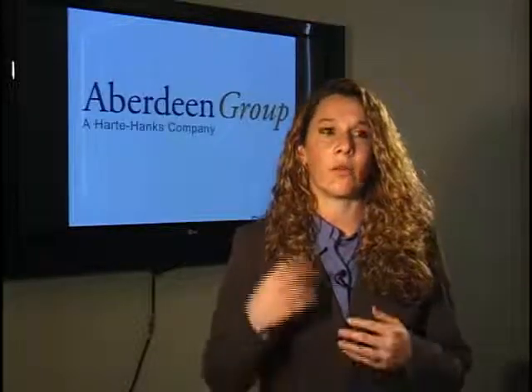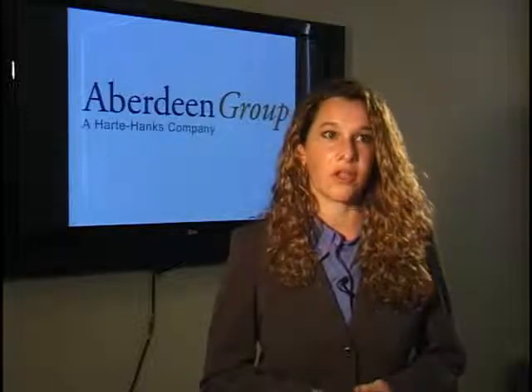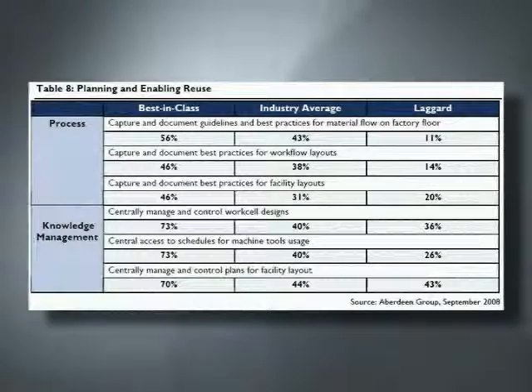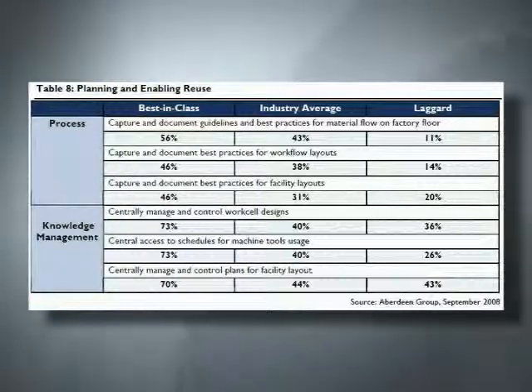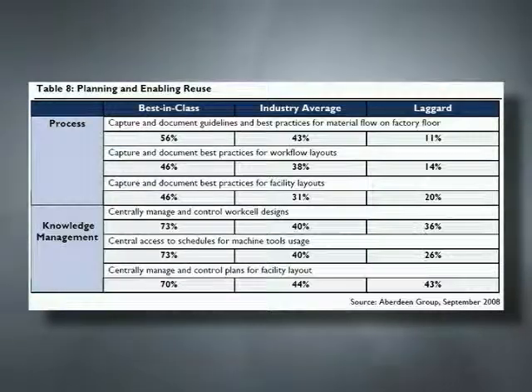Another key area for best-in-class companies is how they produce work instructions and validate safety instructions. They capture best practices and make them available within a central source, allowing them to reuse that information and apply it to new jobs — using proven, reliable practices they know will work on future jobs.